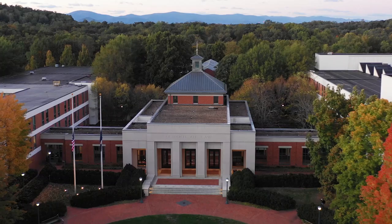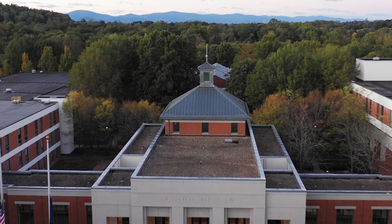Thanks for taking the tour. We hope to see you in Charlottesville and at UVA Law soon. I hope your journey here is as wonderful as mine has been.